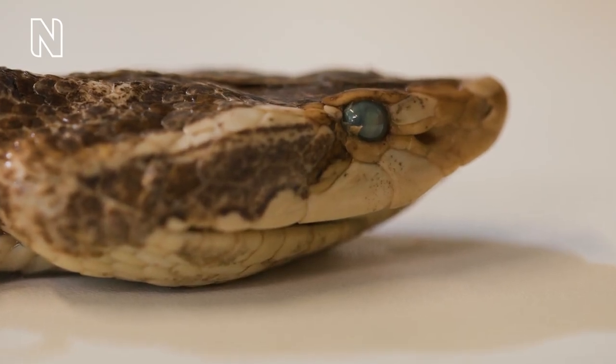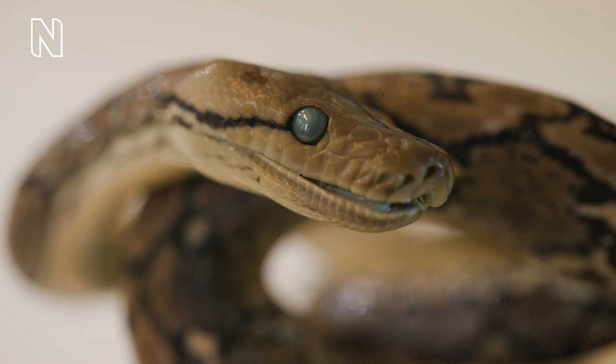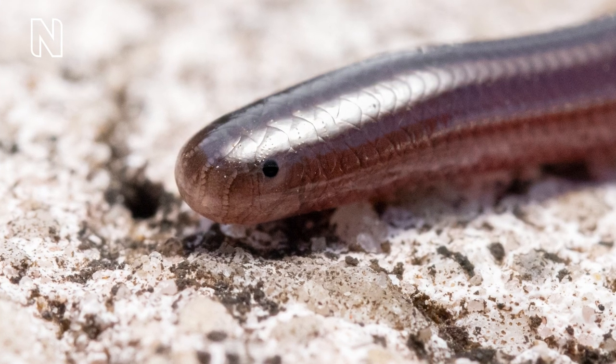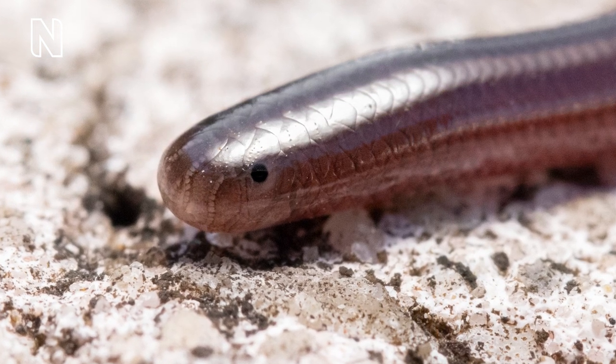Unlike lizards and most other vertebrates, snakes lack eyelids. Instead they have a transparent, specialised head scale that covers the eye, giving snakes their glassy stare. Although snakes evolved from lizards, the eyes of snakes and lizards are quite different. When snakes originated, vision became less important — possibly because they were burrowing or nocturnal — and so they lost parts of the eye and some of the genes involved in vision. Some snakes today that are extreme burrowers retain these simplified eyes, often hidden under normal head scales.